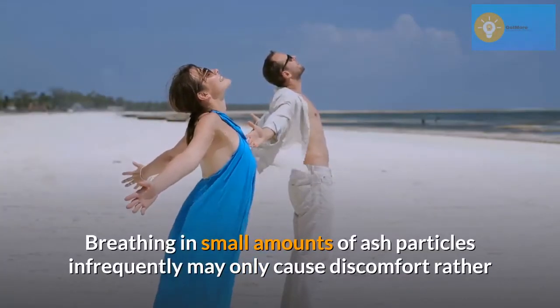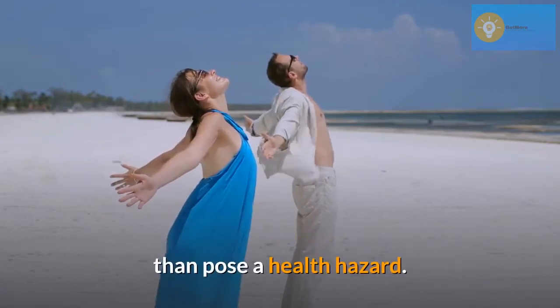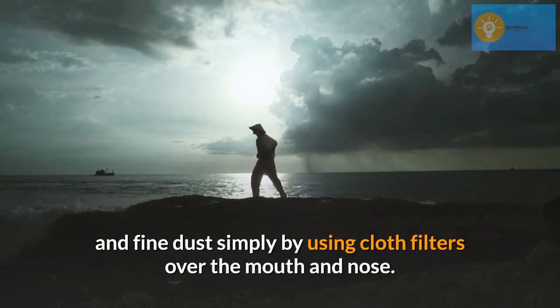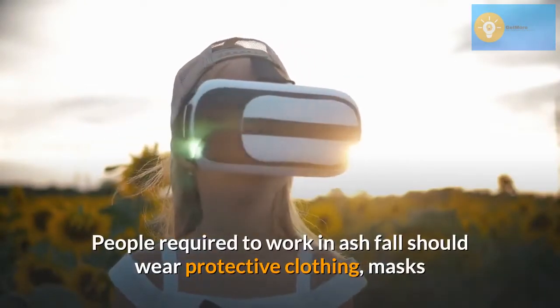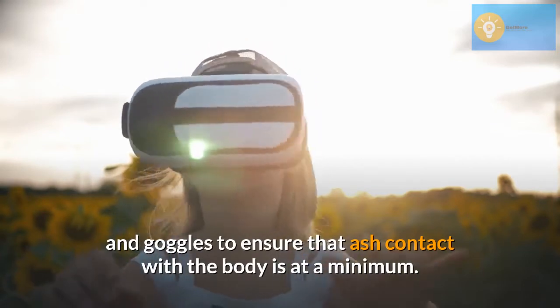Breathing in small amounts of ash particles infrequently may only cause discomfort rather than pose a health hazard. At higher concentrations, people should avoid ash and fine dust simply by using cloth filters over the mouth and nose. People required to work in ashfall should wear protective clothing, masks, and goggles to ensure that ash contact with the body is at a minimum.